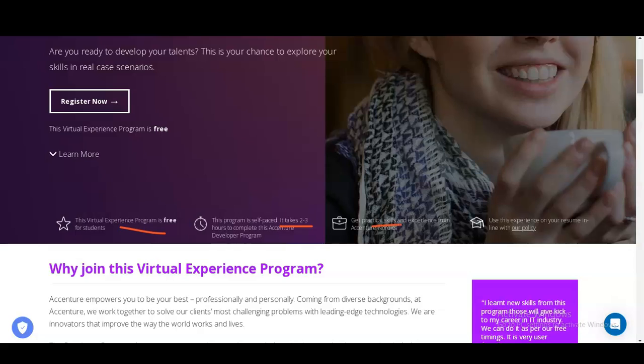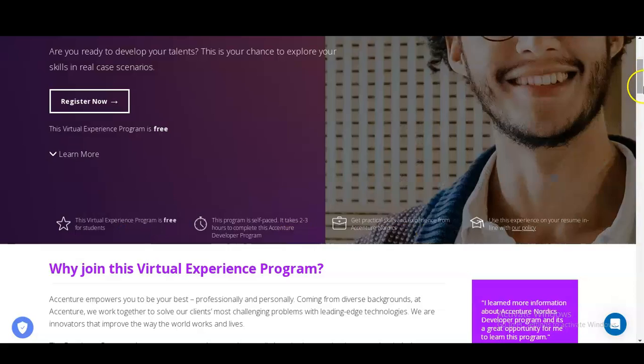You will get practical skills and experience from Accenture Nordics. You can use this experience in your resume and also mention this virtual internship program certificate on your LinkedIn profile, so that your candidature becomes stronger.